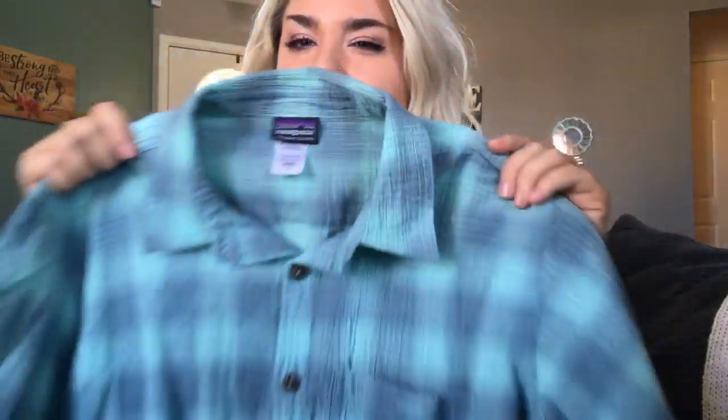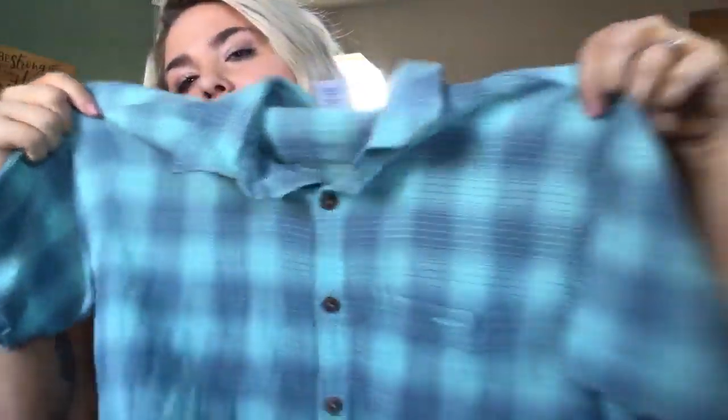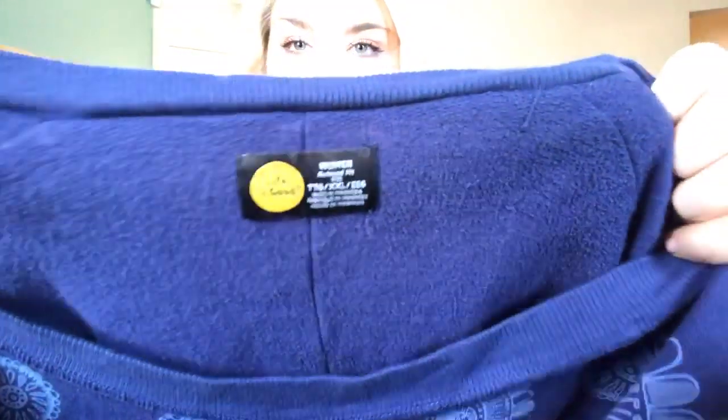This is a Patagonia men's organic cotton shirt — these don't do super well for me but I still grab them because they're really light. I really like the color on this one. I'll probably price it at $15–$20. This is super cute — it's Life is Good, which has been doing really well for me. It's a crew neck oversized patterned sweatshirt, size 2XL, with a really pretty floral pattern. I'll probably price this at about $30.